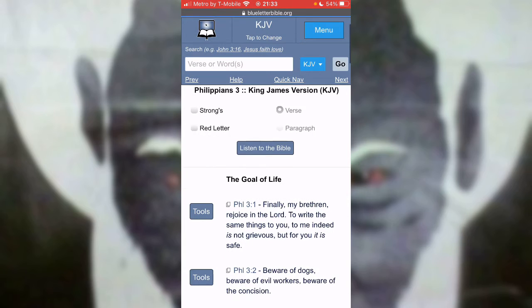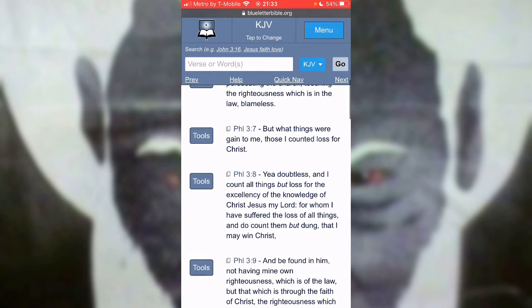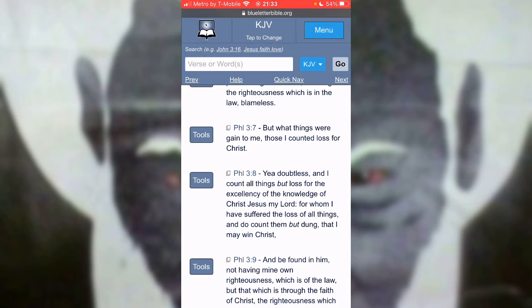This is Philippians chapter three, verse six. It says, concerning zeal, persecuting the church, touching the righteousness which is in the law, blameless. But where things were gained to me, those I counted loss for Yahuasha. Yet doubtless, and I count all things but loss for the excellency of the knowledge of Yahuasha Mashiach, my Lord, for whom I have suffered the loss of all things, and do count them but dung that I may win Yahuasha.